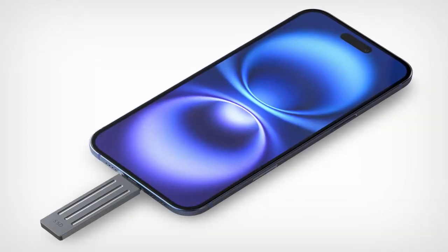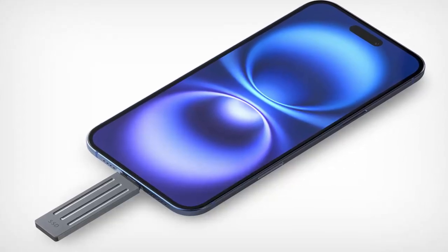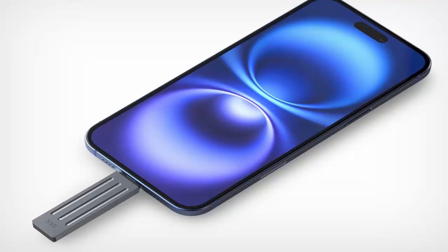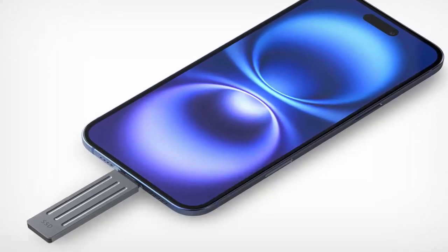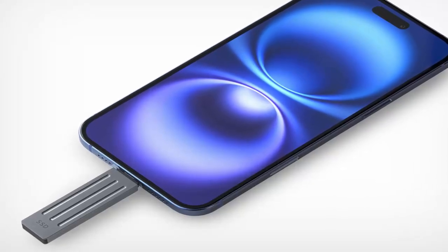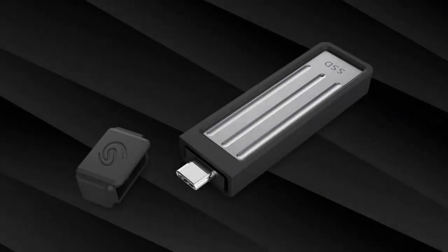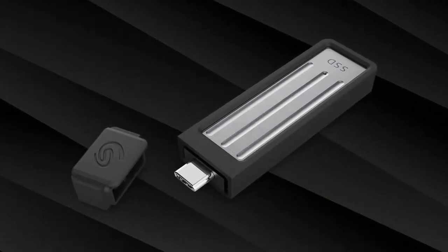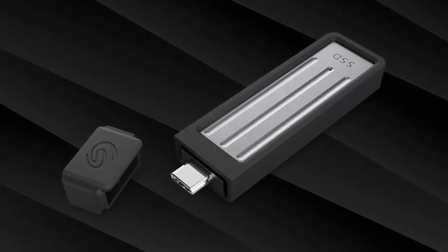Seagate didn't stop at hardware. The SSD comes with their Toolkit backup software, six months of Dropbox backup, and Melio Photos Plus, giving you professional-grade tools for file management and media editing. Priced at just $100 for the 1TB model and $180 for 2TB, the ultra-compact SSD is an incredible value. It's available globally starting this month.